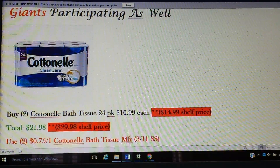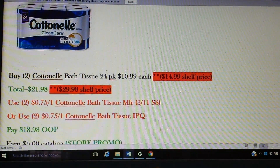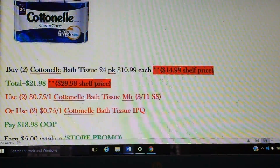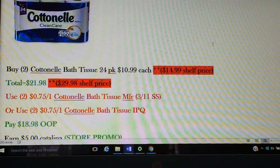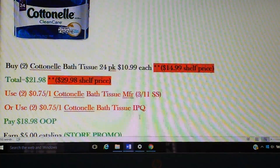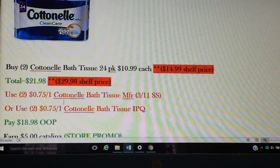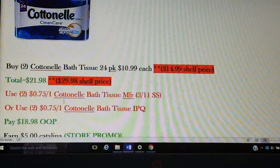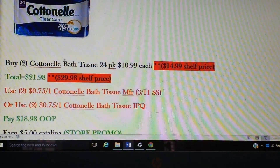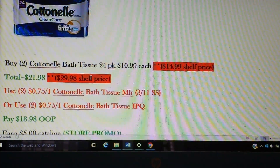Cottonelle is one of Kimberly Clark's products. The 24-pack of bath tissue — the idea would be to buy two of them. They're going to be on sale for $10.99, but their shelf price is $14.99. So providing they go for shelf price, that will kick in to print our Catalinas. There are two separate Catalinas: the store promo for $5 and a national Kimberly Clark Catalina for $2. Pick up two — the total will be $21.98, but shelf price will be $29.98.